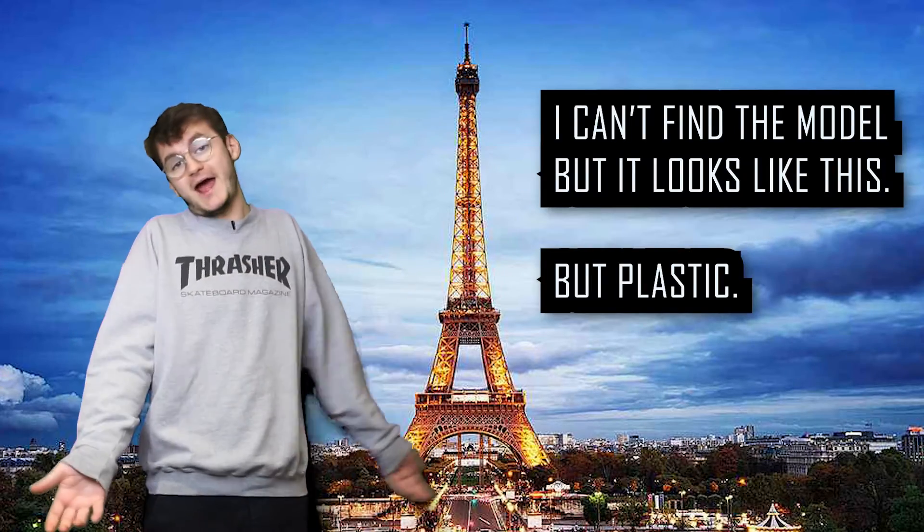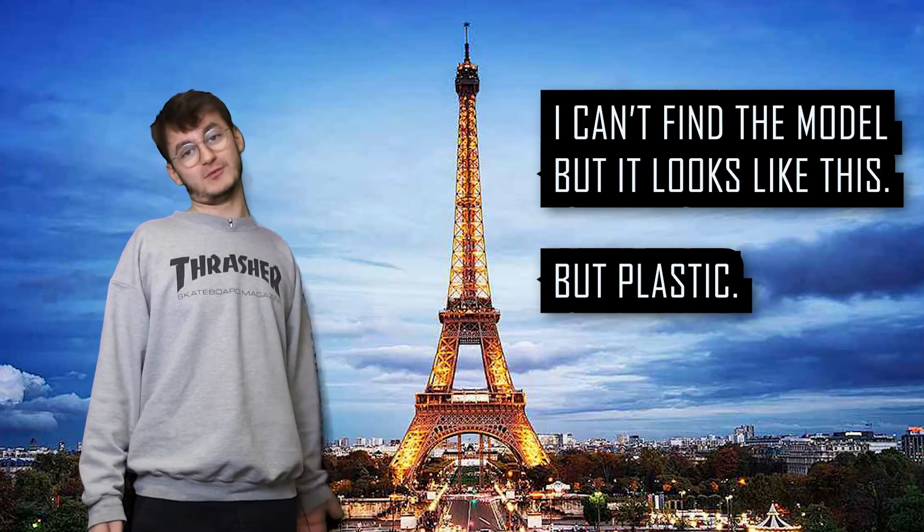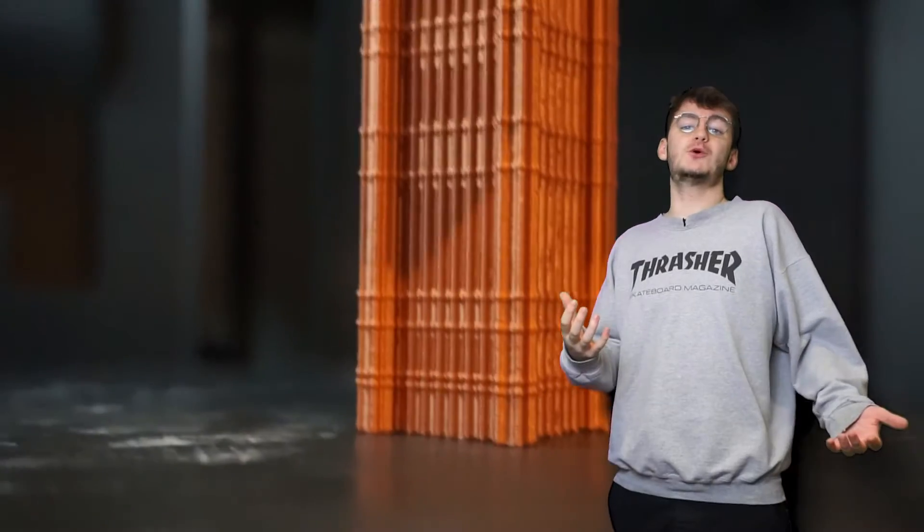Other notable landmarks I printed are the Eiffel Tower. Again, I have no use for this, but it's pretty sharp, so I might use it to defend myself against the knife-wielding 12-year-olds in London.